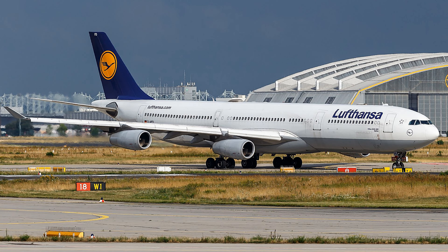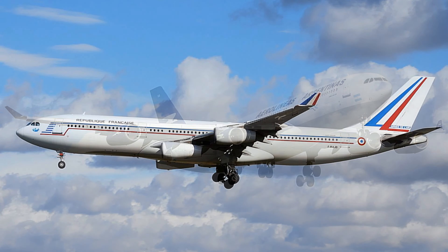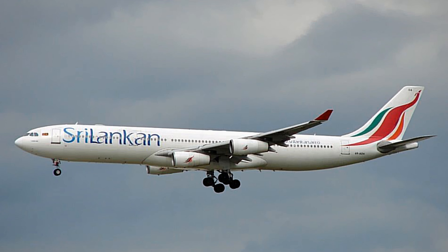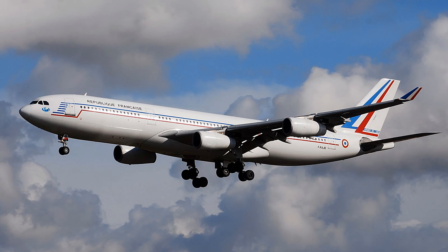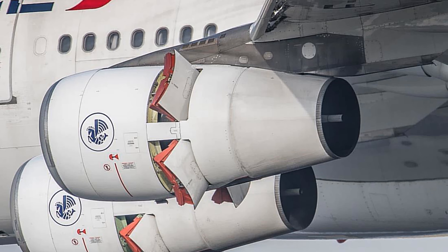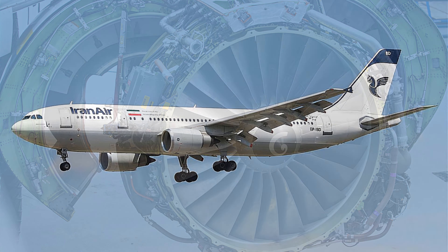The first aircraft was delivered to launch customer Lufthansa on February 2nd, 1993, and it began service on March 15th. The A340-200 is one of two initial variants offered at launch in 1987. It is the shortest variant of the series, offering a typical two-class capacity of 303. Both this and the 300 variant use CFM International CFM56-5C engines, providing thrust of 31,200 to just over 34,000 pounds.